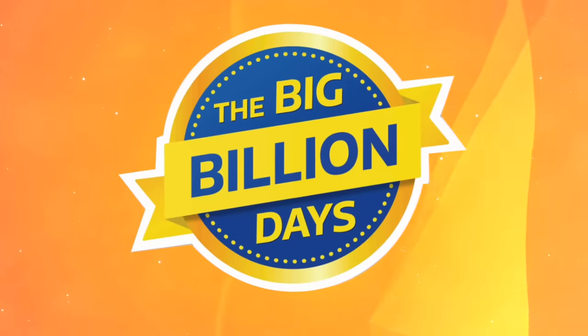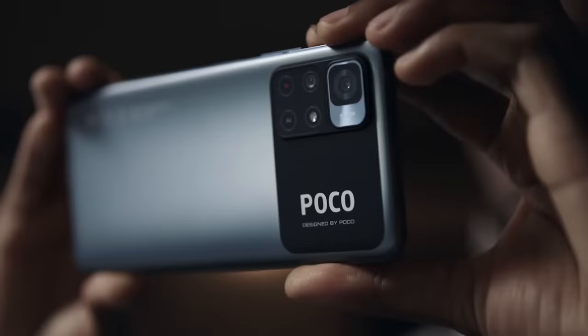POCO smartphones are genuinely offering great deals. We've kept it all together and didn't try anything from it — we thought it's exciting. It's not going to be just a sale. Big Billion Days — 6GB RAM smartphone from POCO. Flagship features at a budget price. It's all magic.